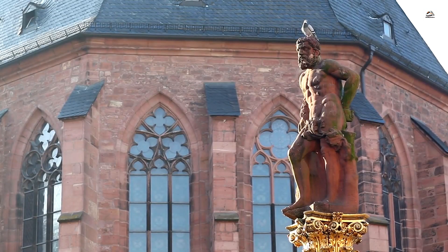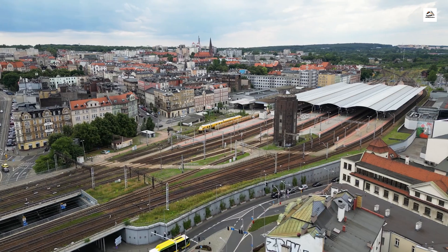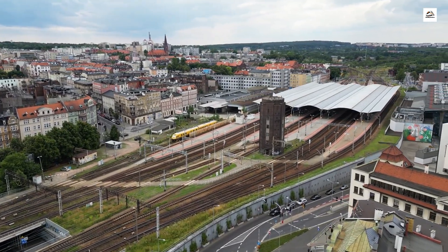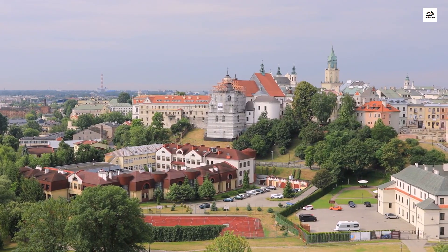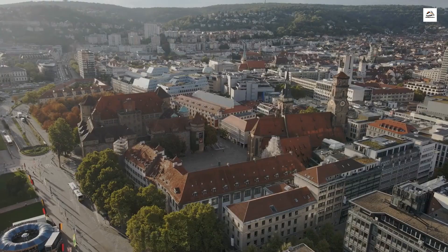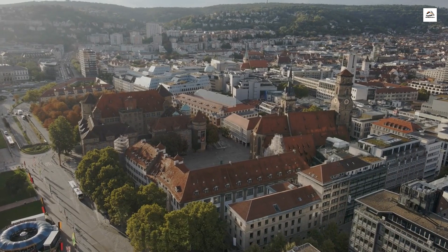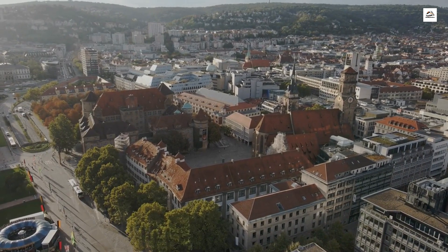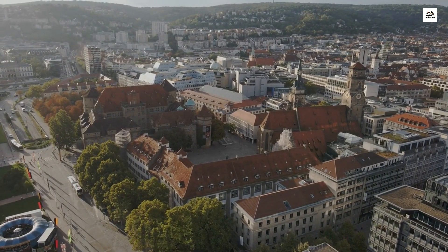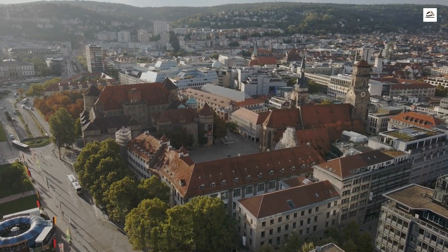Modern resurgence and preservation efforts. As we wrap up our exploration, let's shift our focus to the present. Learn about the passionate individuals and groups dedicated to preserving the heritage of the German Upper Silesian Railway. From restoration projects to transforming old stations into museums, discover how the railway is experiencing a modern resurgence, bridging the gap between history and the present.